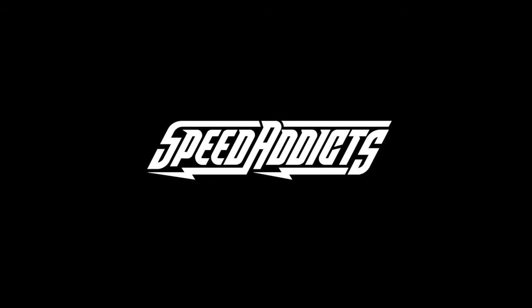Hey, Chad here with Speed Addicts. Today we're going to unbox the Qualifier DLX MIPS, an upgraded, souped-up qualifier from Bell.